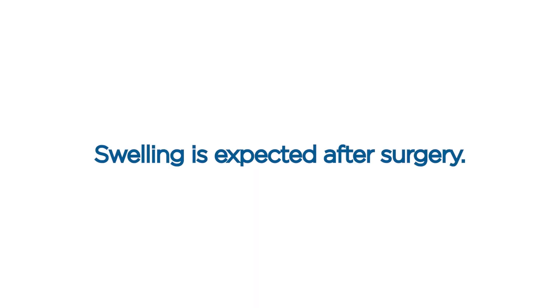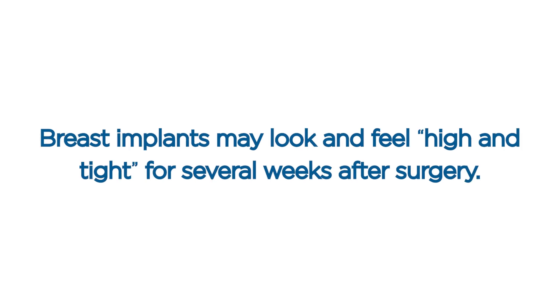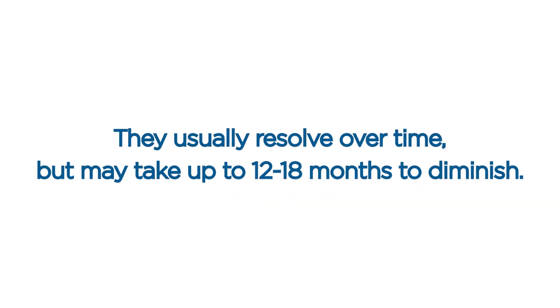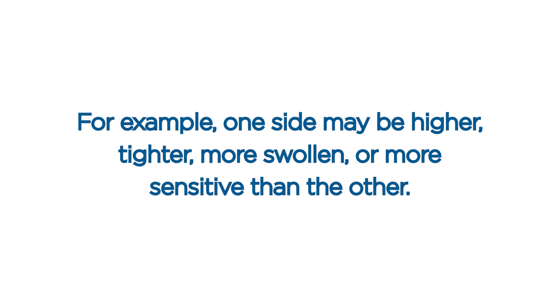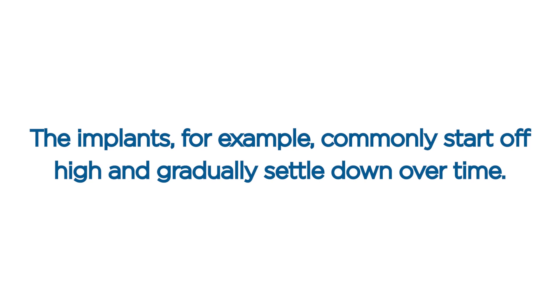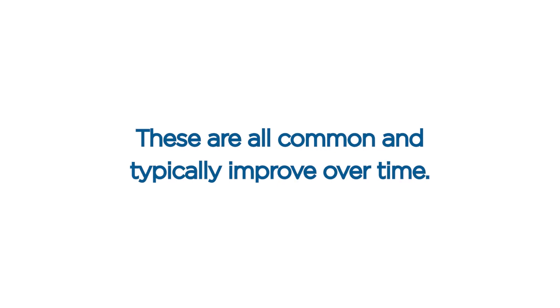Swelling. Swelling is expected after surgery and is most common at the surgical site, but you may also experience bloating or swelling of the extremities. Breast implants may look and feel high and tight for several weeks after surgery, and will gradually drop and settle over the course of about three to six months. Abnormal sensations. Abnormal sensations such as numbness, tingling, tightness, sensitivity, and itching are common after surgery. They usually resolve over time but may take up to 12 to 18 months to diminish. Asymmetric healing. Your breasts may seem uneven or asymmetric after surgery — one side may be higher, tighter, more swollen, or more sensitive than the other. Sometimes the breasts may have an abnormal shape early after surgery, with implants commonly starting off high and gradually settling down. These are all common and typically improve over time.